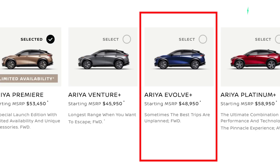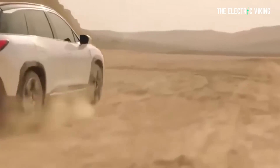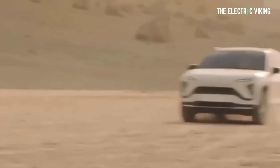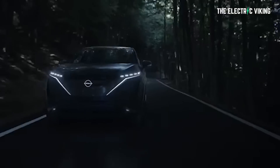The two other front-wheel-drive versions — the $49,000 Evolve Plus and the $53,450 Premier — share the same powertrain and battery but get a lower range rating of 285 miles or 458 kilometers. If you want a dual-motor setup and all-wheel drive, the only option is the $59,000 Platinum Plus E-Force variant, which has 390 horsepower and 600 newton-meters (442 pound-feet) of torque, with a lower range rating of 265 miles or 426 kilometers.